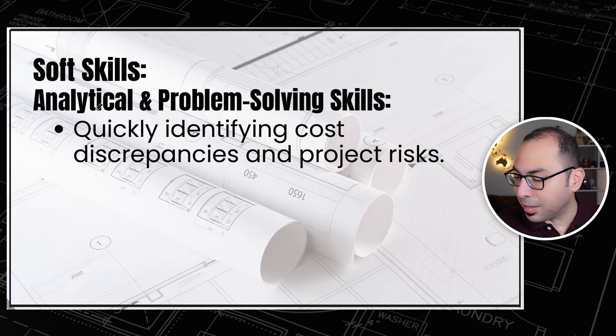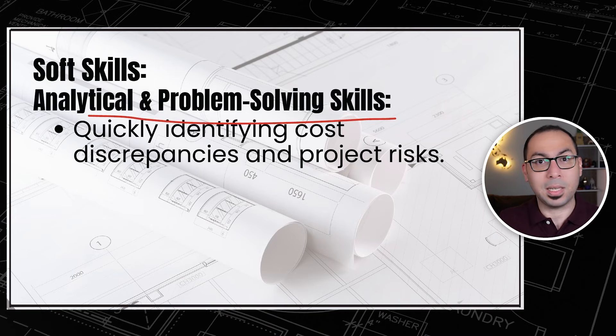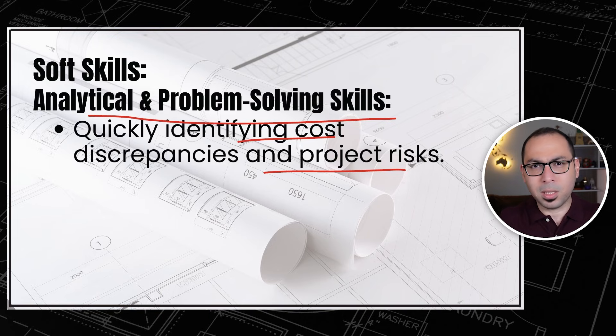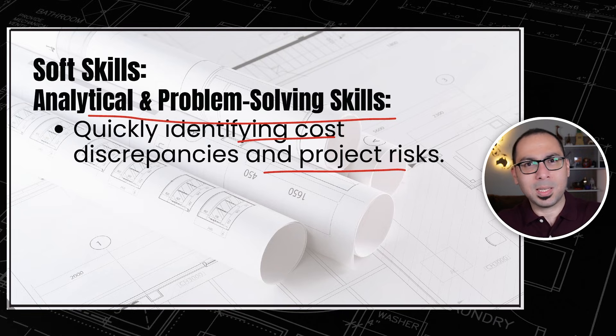The next soft skill is analytical and problem-solving skills. This includes identifying cost discrepancies and project risks. For example, you should be able to open a BOQ and quickly, from the summary sheet, understand whether an estimate is right or wrong — whether it's on the higher or lower end — and identify which BOQ division contains any mistake.